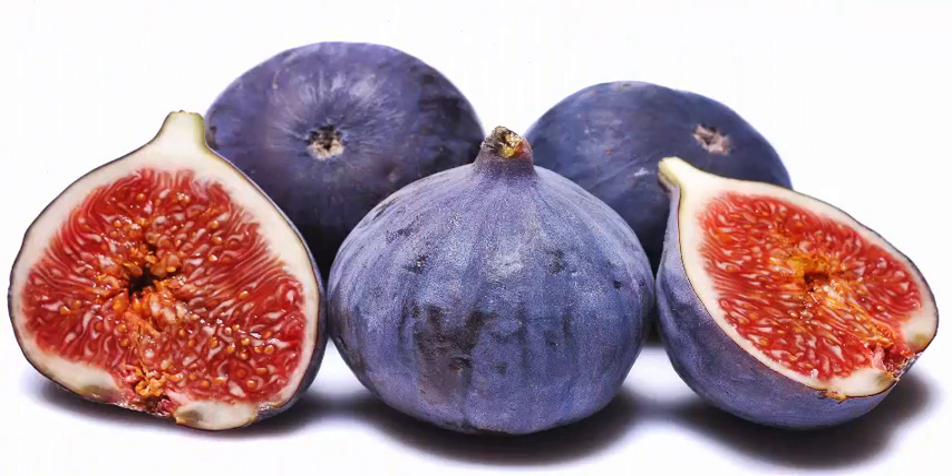2. Figs — it is one of my all time favorites. Take 2 figs (anjeer) and mash them. Mix in with a little milk and gently rub on the face for 1 to 2 minutes. Wash the face with water and pat dry.